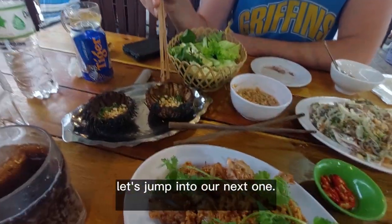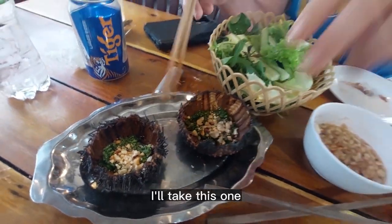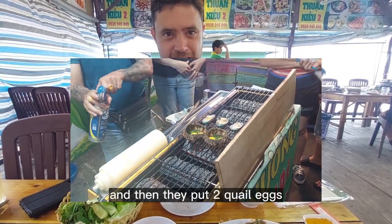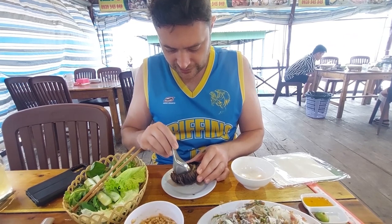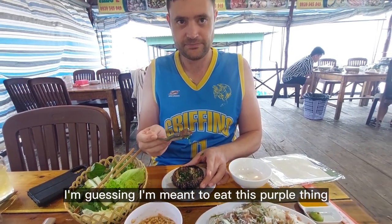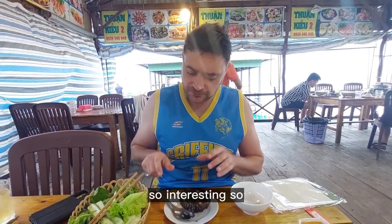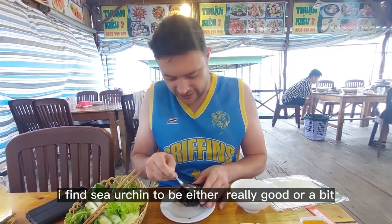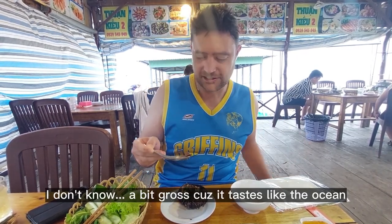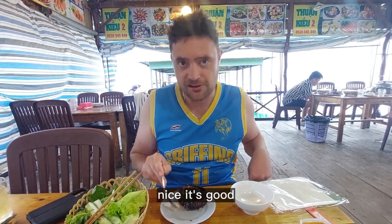Let's jump into our next one. Sea urchin. I remember the last time we got sea urchin it was a trick — it was just a sea urchin shell and they put two quail eggs in it. This is actually real sea urchin this time. I'm guessing I'm meant to eat this purple part — that's the sea urchin, right? Interesting. I feel like sea urchin can be either really good or a bit gross. Tastes like the ocean. It's really good.